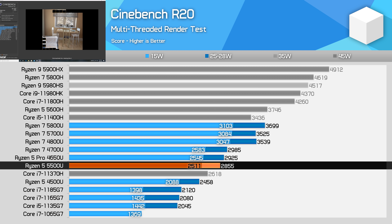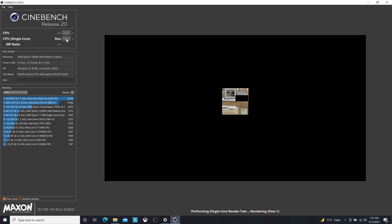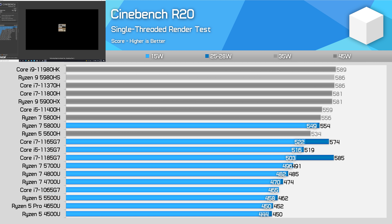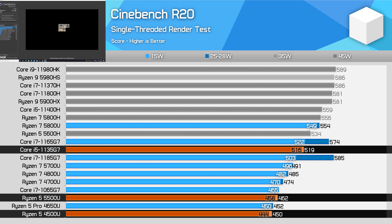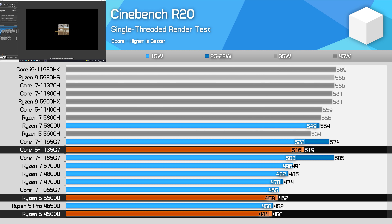We're also continuing to see a substantial performance lead over Intel's Core i5-1135G7 — 40% more performance in multi-threading in the higher power class, and a huge 74% uplift at 15W. For single-thread performance, the 5500U is rather unimpressive, as it's just a Zen 2 processor running at up to 4GHz. Performance is only a couple of percent better than the 4500U, and it's 11% slower than the Core i5-1135G7. AMD's choice of single-core clock speed is hurting them here — the 1135G7 boosts up to 4.2GHz compared to 4GHz on the 5500U, so if those clocks were the same, the 5500U would be getting a lot closer to matching Intel's Tiger Lake.